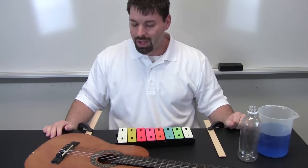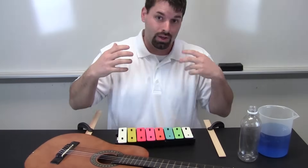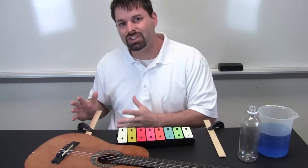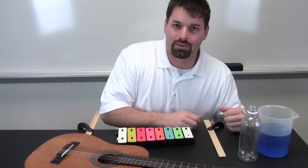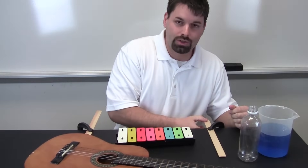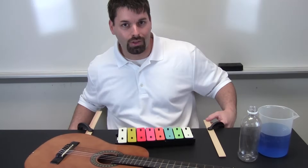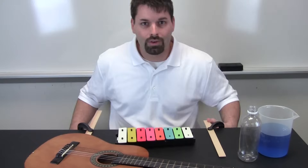So let us use these rulers. The slower something vibrates, the lower the sound or the pitch. I can even see that ruler moving slowly. The faster something vibrates, the higher the sound or pitch. Low, high, slower, faster.